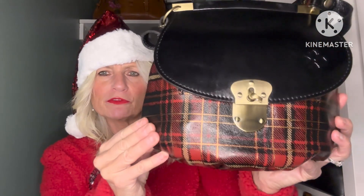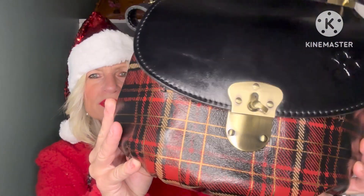Next we have this Patricia Nash bag — it's the Veneto Crossbody in a beautiful plaid. Look at that gorgeous gold in there and the little pop of metallics with the gold hardware. It is so beautiful — I love this one during the Christmas season, it's just so festive.